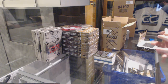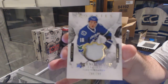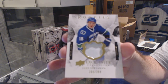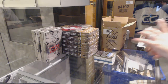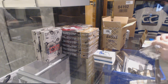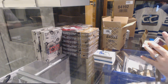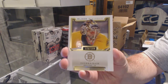Ooh, nice — number 299 for the Vancouver Canucks, Jake Vertanen. There's some markings on the inside of that, that's kind of weird. We've got number 299, Tuukka Rask for the Boston Bruins.